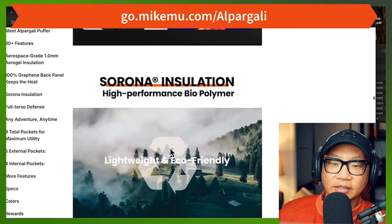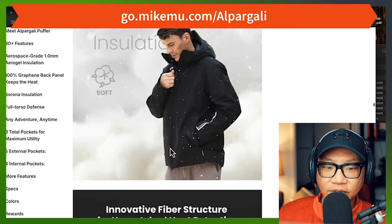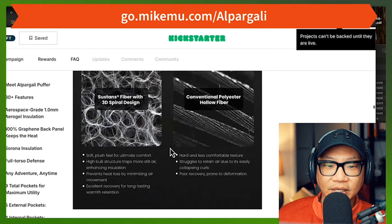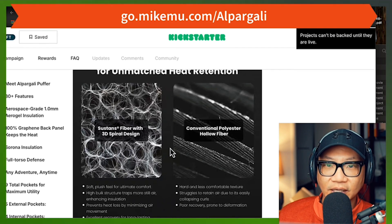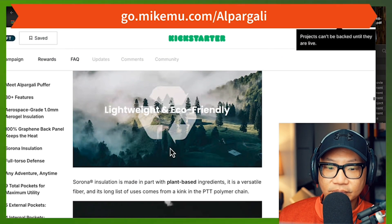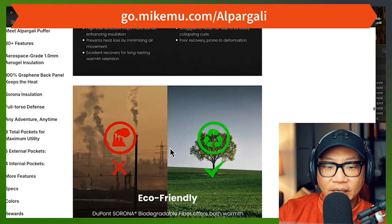They're showing the locking and warmth — I can attest to that, it is way warm. Now they're talking about Serona insulation — high-performance biopolymer, 117 grams of it — and it is super soft. I really feel like it felt better than a down jacket, partly because of the Sustans Fibro 3D spiral design. Down clumps up in an area after a while, especially if you sweat a lot or get it wet or wash it — then it becomes less effective. That probably is going to happen less with this since it's built with plant fibers — 37% plant-based. It's really early to say; I haven't washed the jacket yet, but apparently it's machine washable.